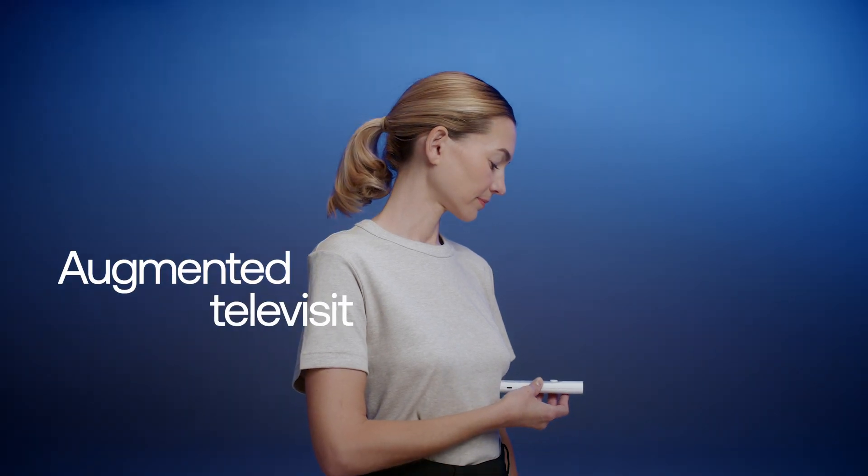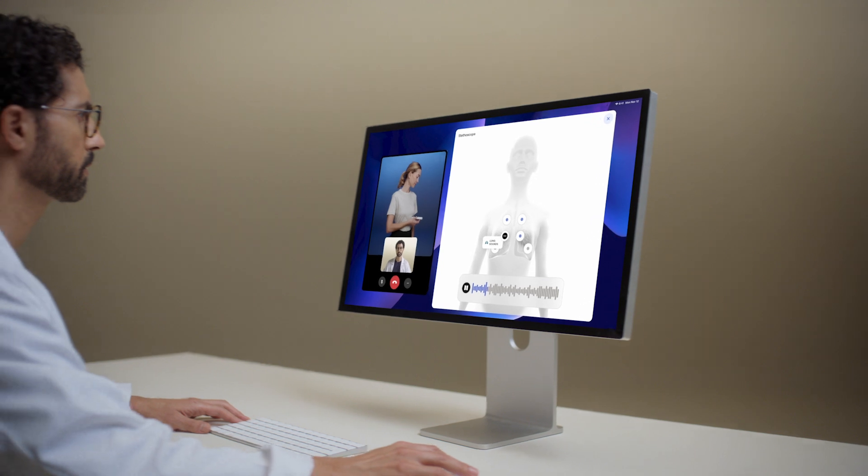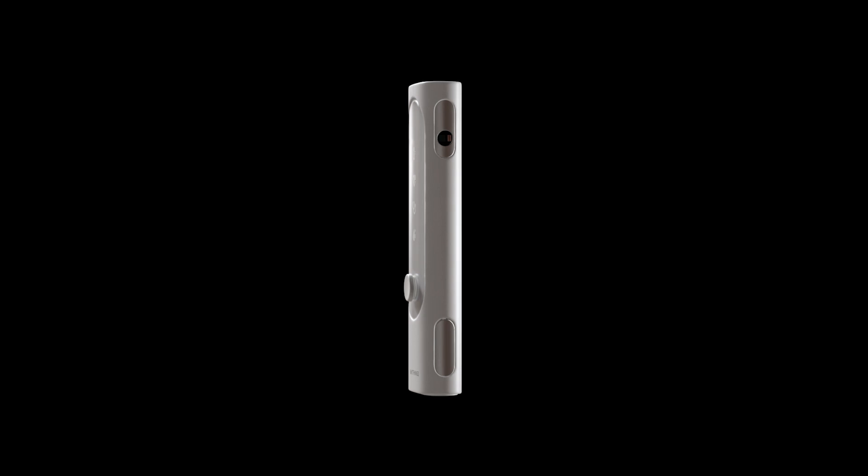BMO sets a new standard for augmented televisits, enabling practitioners to get precise data and real-time measurements. Be part of the at-home checkup revolution. BMO.